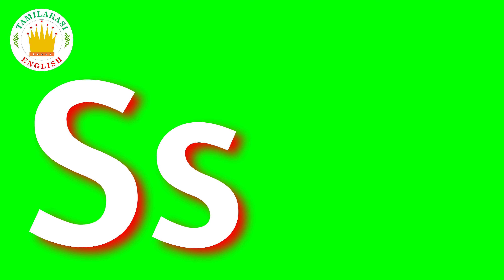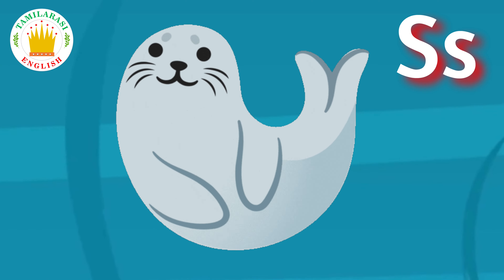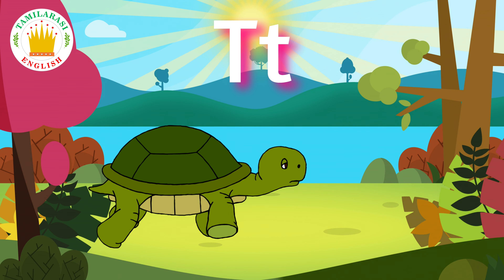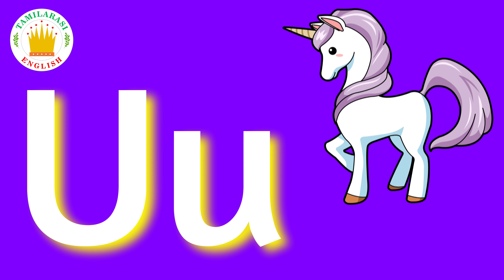S. S is for Seen. T. T is for Tortoise. U. U is for Unicorn.